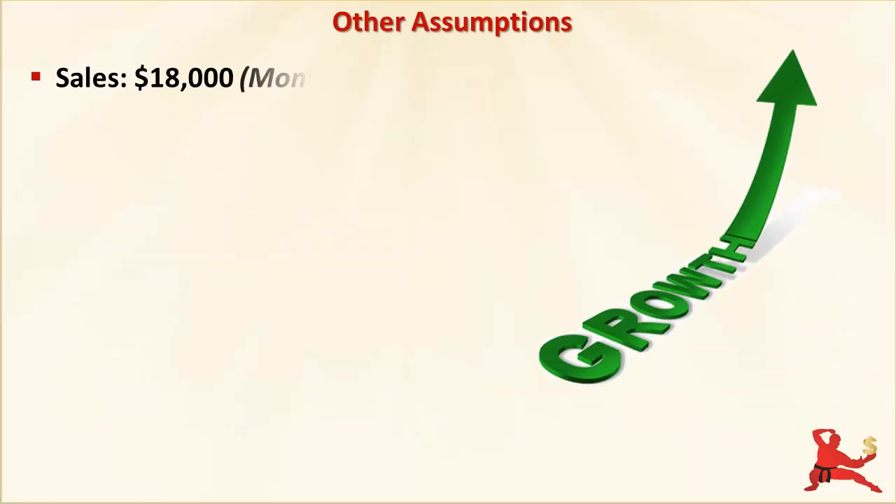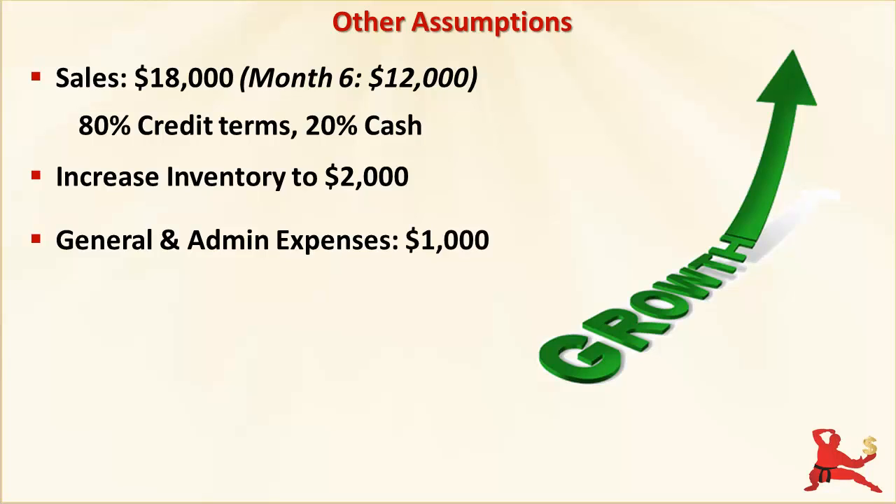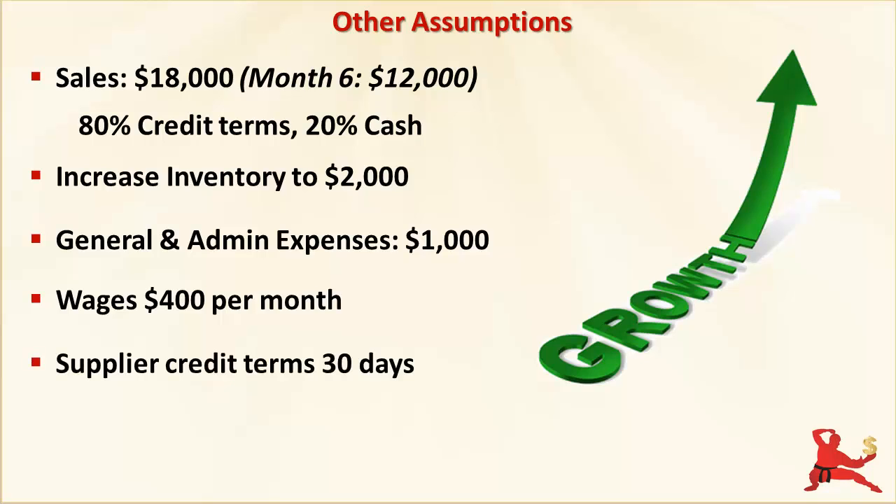For the other assumptions in month 7: the business continues to grow very rapidly. Sales are $18,000 in month 7, that's a 50% sales increase from month 6. We'll keep the same mix of 80% credit sales and 20% cash sales. Inventory holdings are increased to $2,000 to make sure we don't run out of stock with this strong sales growth momentum. Let's add in overhead expenses of $1,000 a month for things like phone bills, electricity, internet charges, couriers, postage and so on — not including any GST or VAT on these costs. We'll keep wages at $400 a month, and our supplier is still giving us 30-day credit terms and we pay on time.